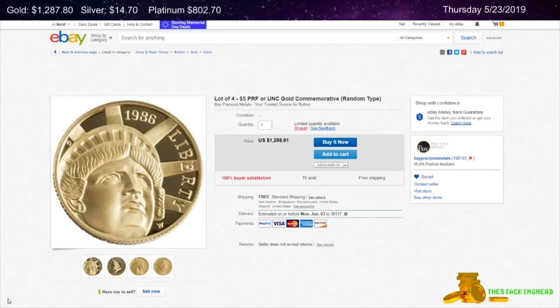Next is from Bay Precious Metals. This is a lot of four $5 gold commemorative coins. They are on sale for $5.56 over spot per coin.